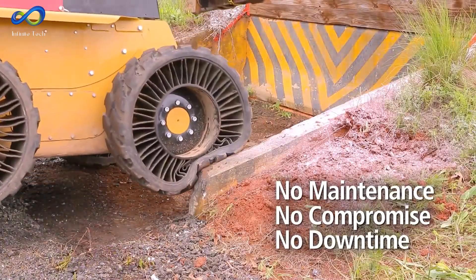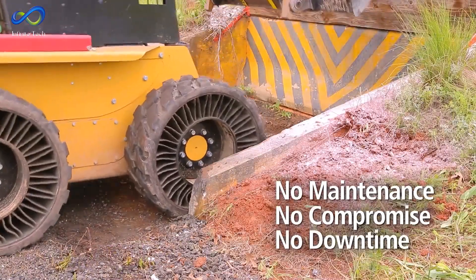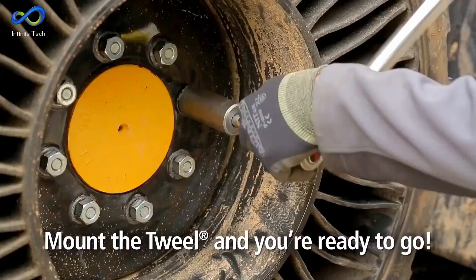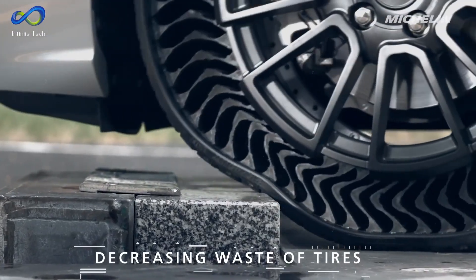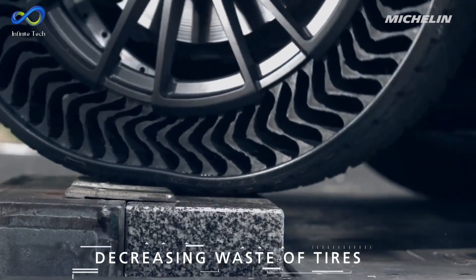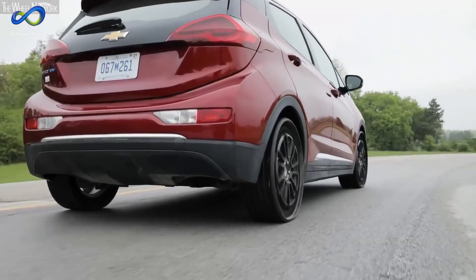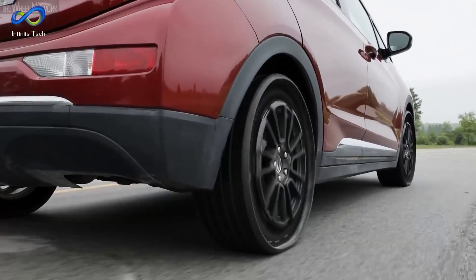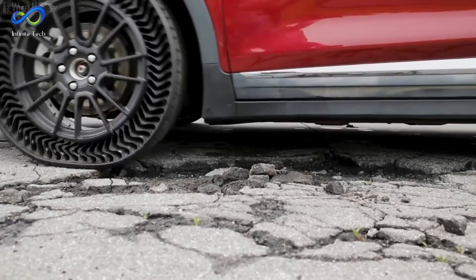These airless tires eliminate worries about scrapes on the road or sharp objects damaging the vehicle, which are common concerns with traditional tires. They also remove the need to carry a spare tire and a jack, saving space in the car's trunk. Overall, these airless tires represent a revolutionary advancement in tire technology for future vehicles.